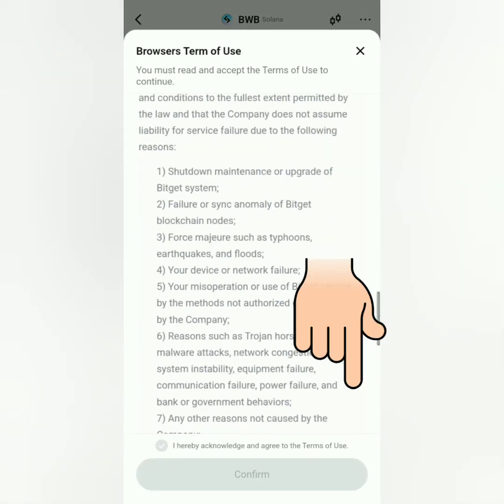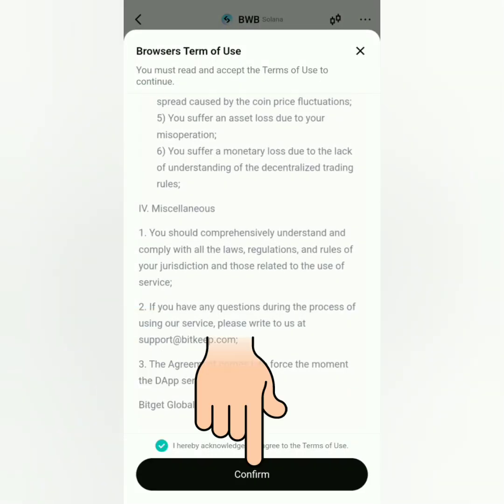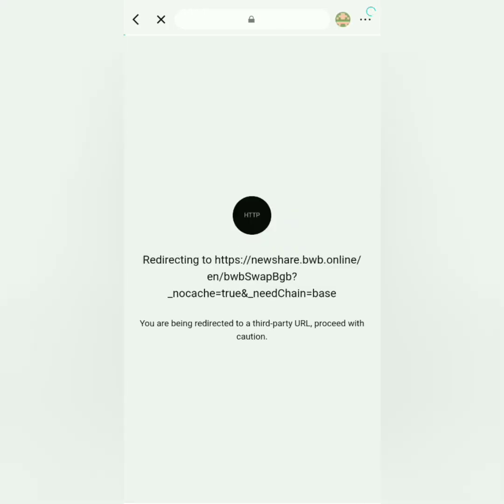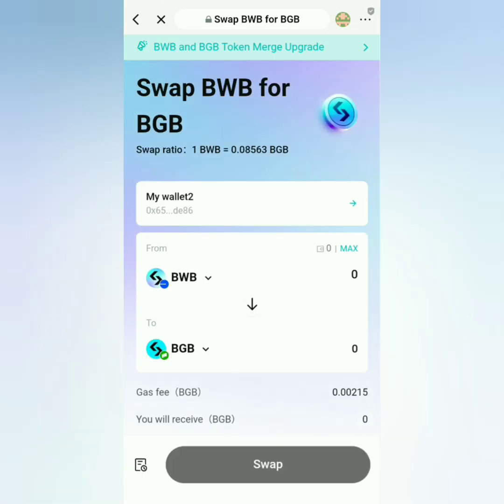Just read the browser's terms of use, and if you agree, click this and then confirm. You will be directed to the swap website. Click enter. It's the same page I showed earlier.